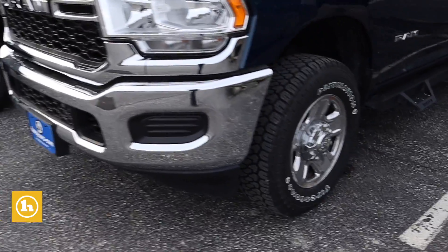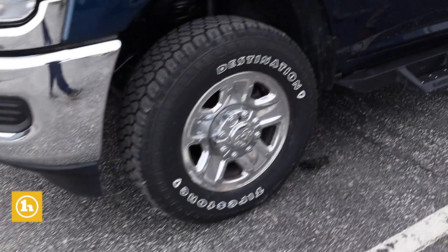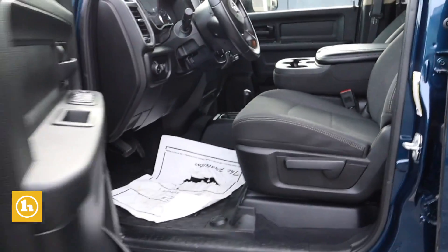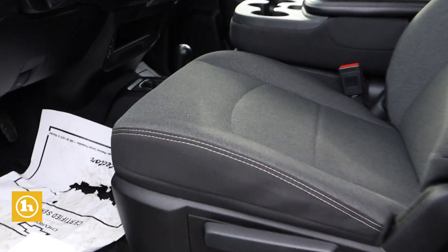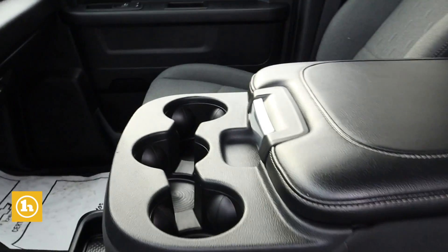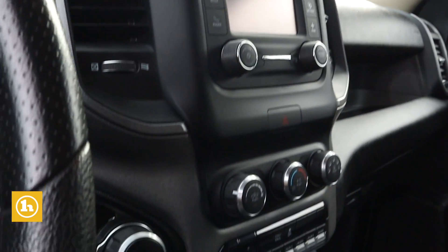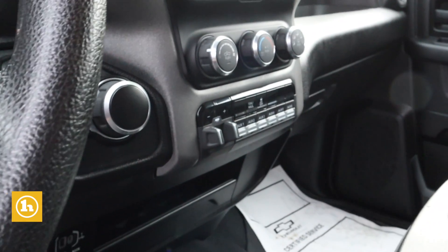The interior is really nice. It's got nice cloth seats, a really big center console with three cup holders that folds up, and a nice black dash. It's got Bluetooth audio and automatic windows in the front.